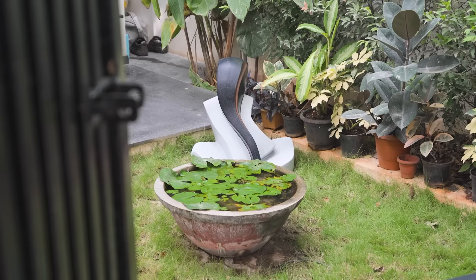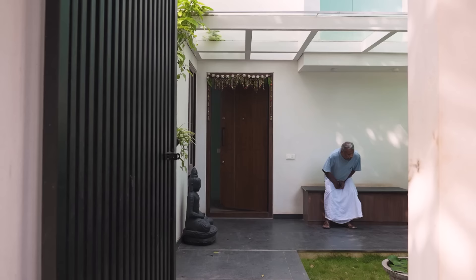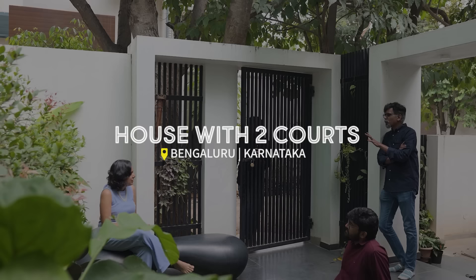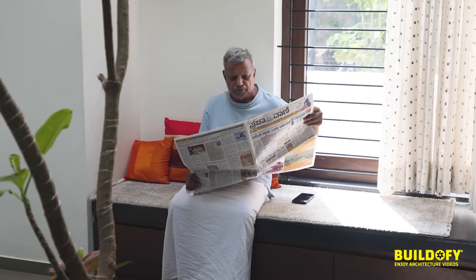The house was designed for a poet and a teacher. They have these two separate lives — as a poet and as a teacher in the morning. We talked about Wada houses and how there are these two courts: one which is very public and the other which is very private.